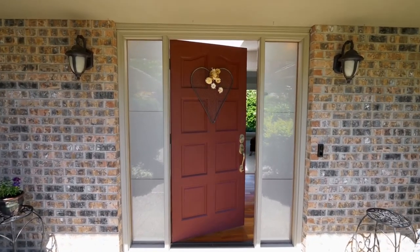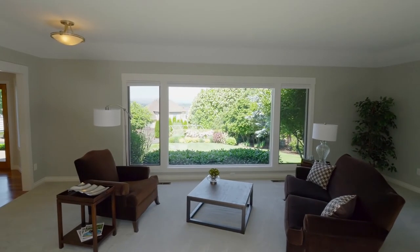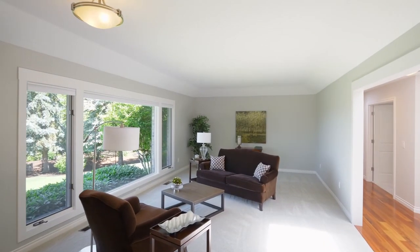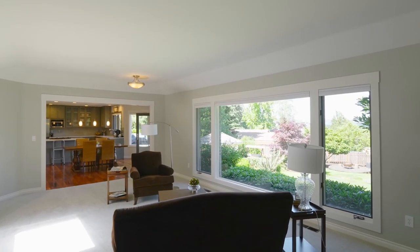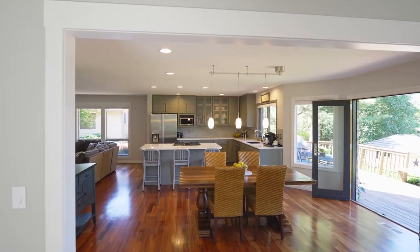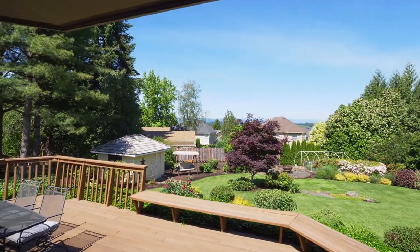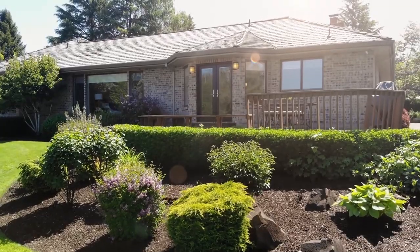Heading inside, the open entry leads to the spacious living room with an enchanting vista of the park-like grounds through the huge picture window. Gorgeous cherry hardwood floors lead to the dining room with French doors to the entertainer's deck, where you're surrounded by a peaceful oasis.